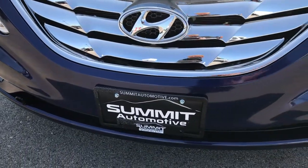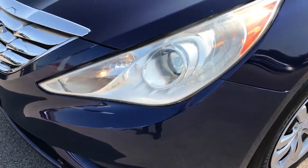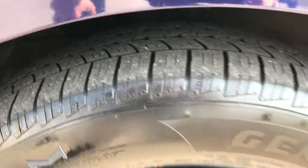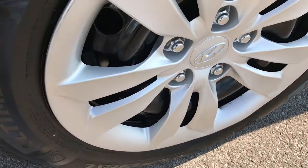Front bumper is in really nice condition, no dents, dings, cracks, or major scuffs on it. It does have the projector headlamps. General Ultimax tires — these tires look like they have about half the tread left. Comes with the steel rims with the wheel covers.